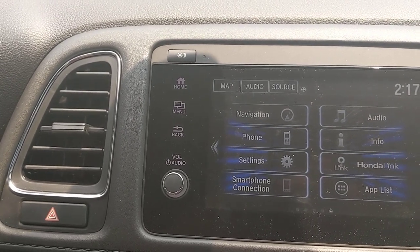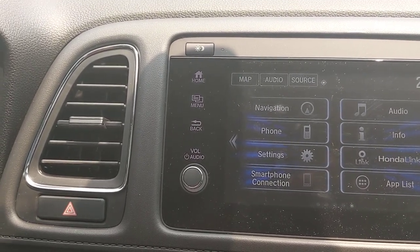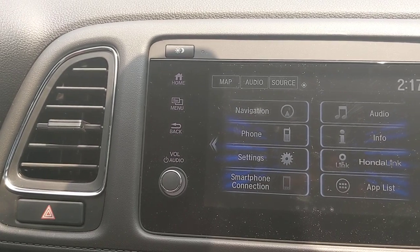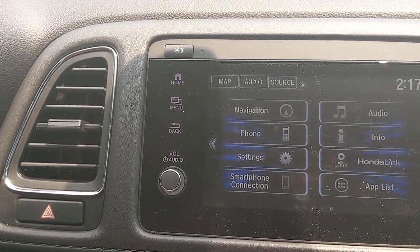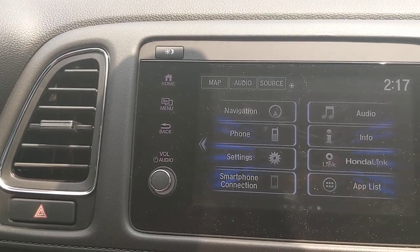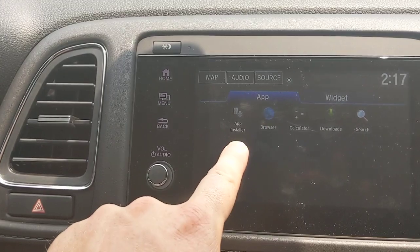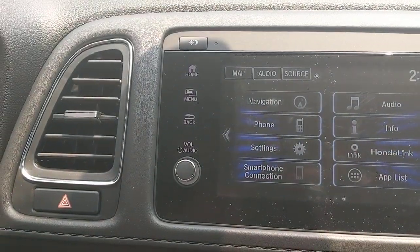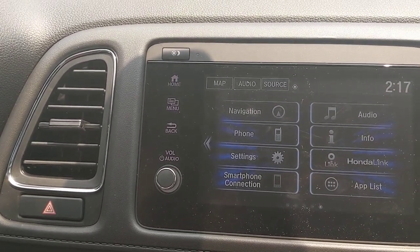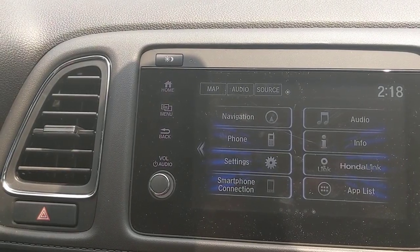HondaLink is also set up so that if you get into an accident and the airbags deploy, Honda will call your car. If you don't answer, they'll assume you're unconscious and can call 911 for you. This is 100% free — similar to OnStar but at no subscription cost. It's part of owning a Honda. As for the app installer, be aware you can't sideload APK files or download apps like Netflix — attempting to crack the system risks voiding your warranty.